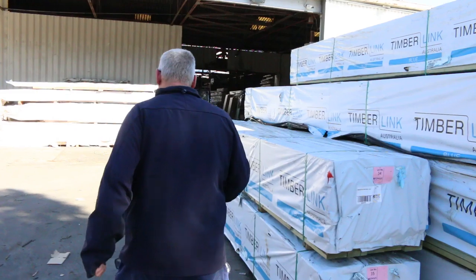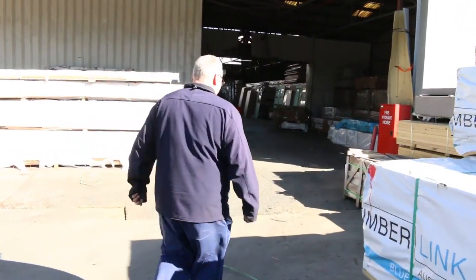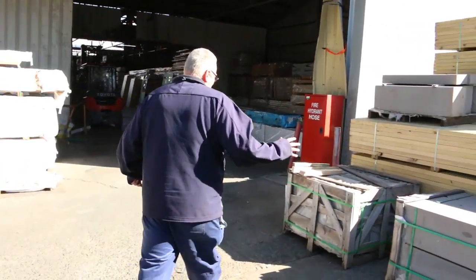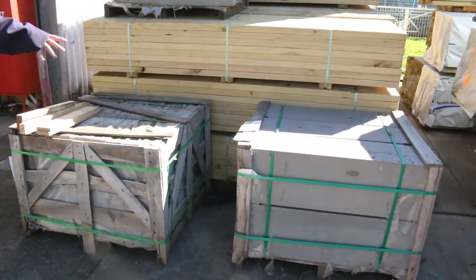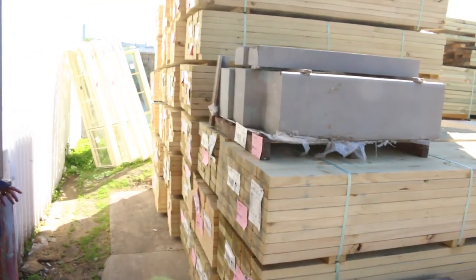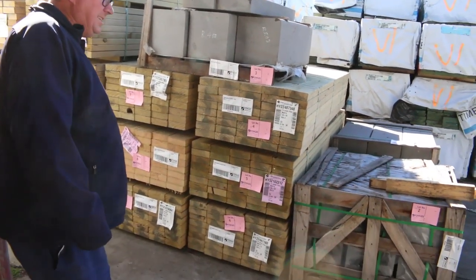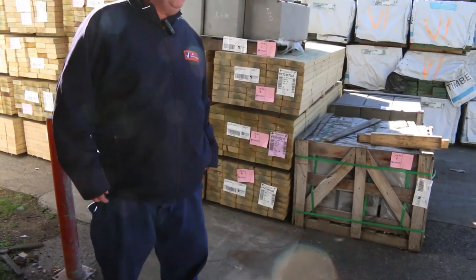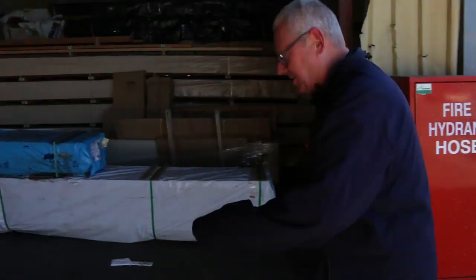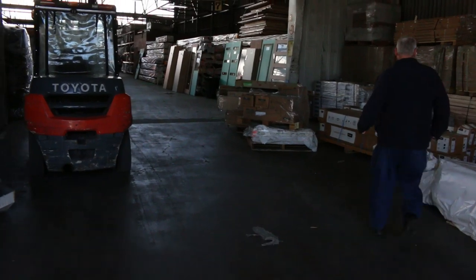Lots of good stock in — heaps of good stock inside as well. Over here is where we start tomorrow — the size of those massive blocks, one, two, and three. Then we move into a bit of 140 by 45 M10 treated pine, 2.4s — there's a good half semi load sitting right there.